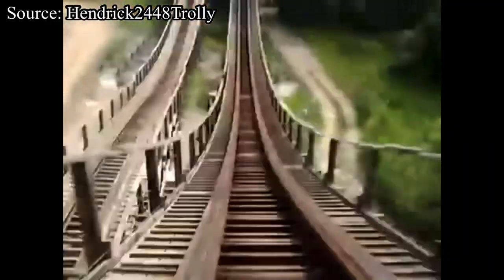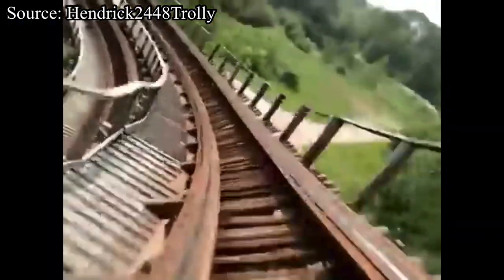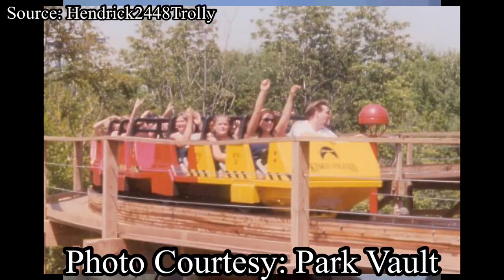Now that CCI has designed Son of Beast with their smooth track and steel supports, what's next? Almost all of CCI's creations use PTC trains. However, PTC trains cannot go through inversions, so we'll have to find a replacement. Son of Beast actually ran with trains provided by Premier Rides, but these trains were extremely heavy and were making the track extremely rough, so we don't want those.